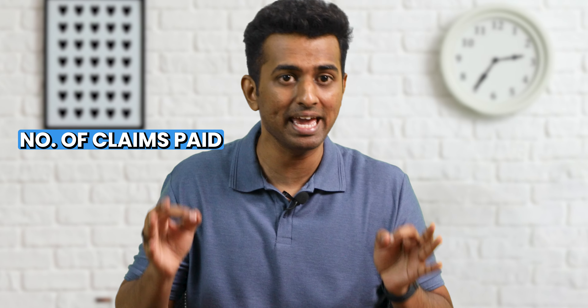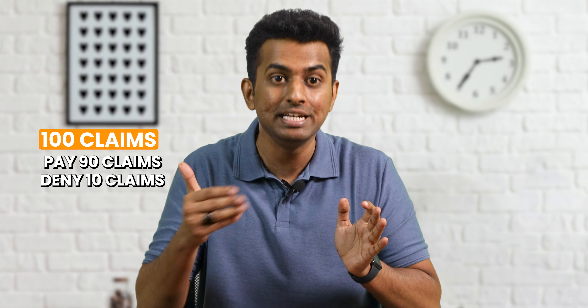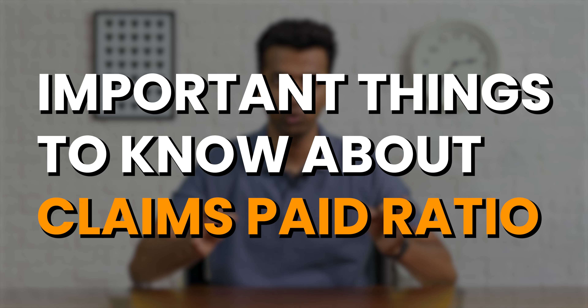So, what is Claims Settlement Ratio or Claims Paid Ratio? Claims Paid Ratio is a simple math that calculates the number of claims paid against the number of claims received. For example, assume that an insurer gets 100 claims, out of which they pay 90 claims and deny 10 claims. The Claims Paid Ratio would be 90%, which means 90% of the claims were paid off by the insurer.